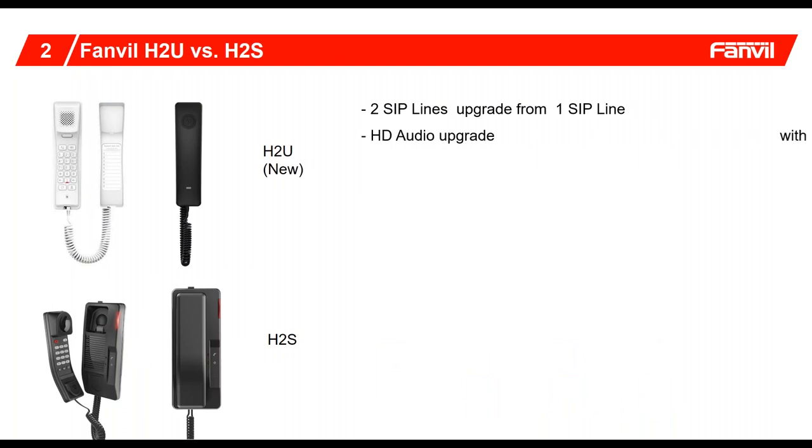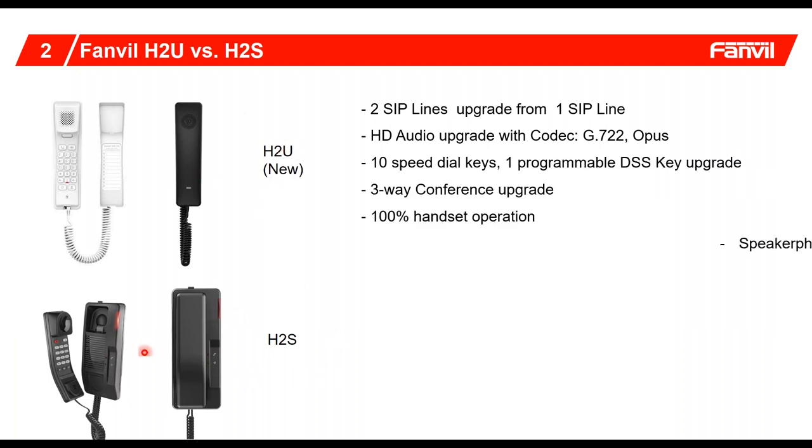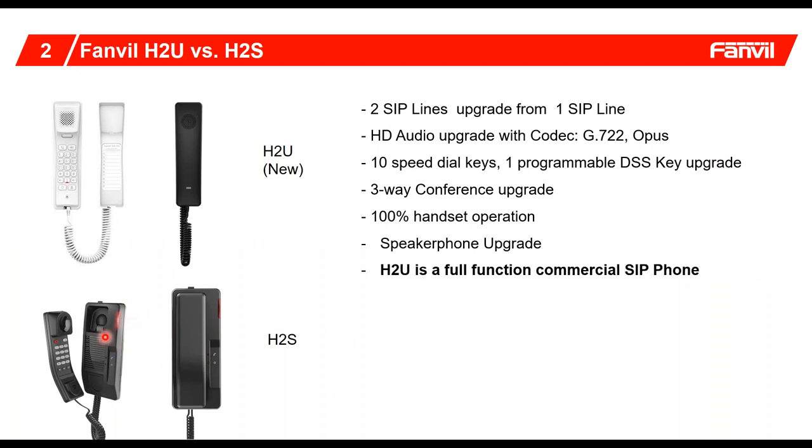Now let's compare our previous generation — the H2S, which is what we're selling to date — with the new generation, the H2U. In the previous generation, the hook switches and indicator lights were put on the actual base, which limited your ability to manage calls. What we've done is move these two functions onto the actual handset itself, so you have full access to one unit and one-hand operation. The great enhancement is that it now contains a speakerphone, which gives you total hands-free access.